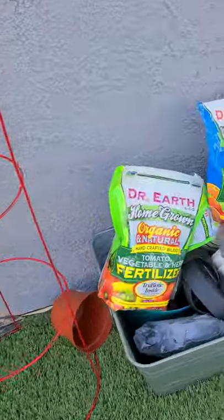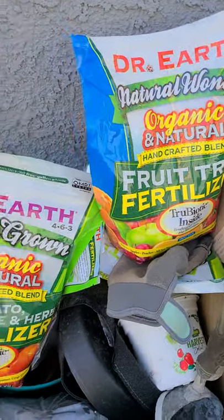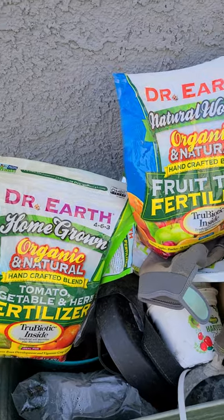I like to add my own fertilizers and I always go organic. I swear by Dr. Earth — it's my favorite. I used this one, this one, and the Pink Lady for my flowers. I'm out of Pink Lady but we're ordering some now.